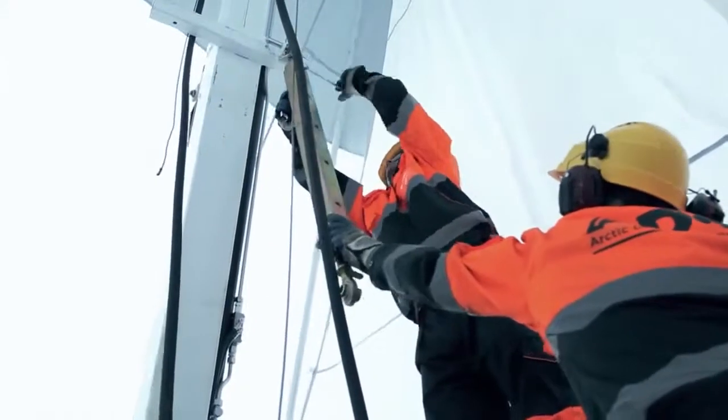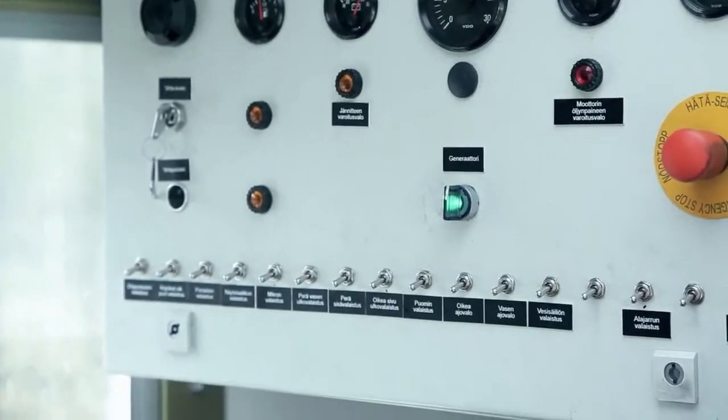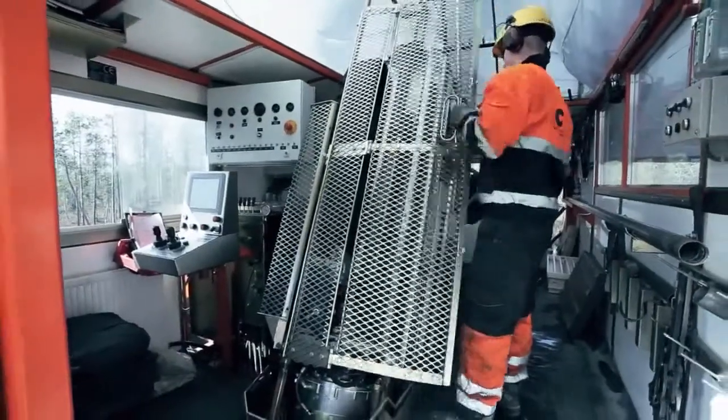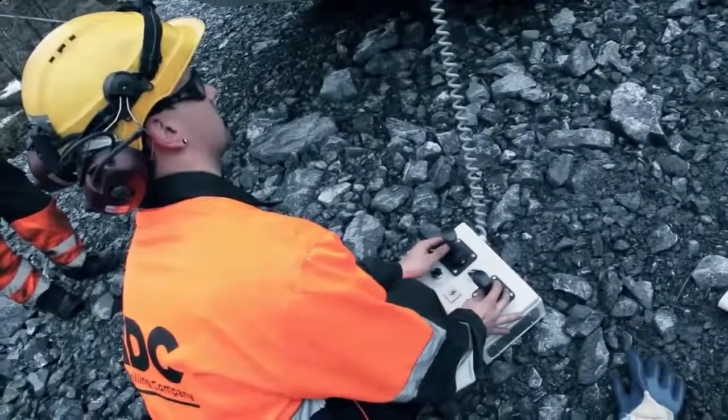The highly economical diesel engine ensures low operating costs. An ADC drilling rig can be operated by just one person with ease. The solutions can also be specially tailored to meet your specific needs.